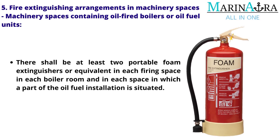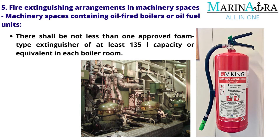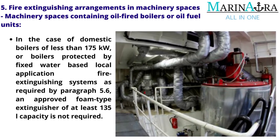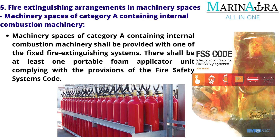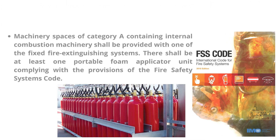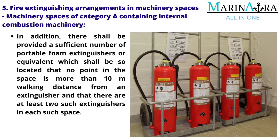There shall be not less than one approved foam-type extinguisher of at least 135 liters capacity or equivalent in each boiler room. In the case of domestic boilers of less than 175 kilowatts or boilers protected by fixed water-based local application fire extinguishing systems as required by paragraph 5.6, an approved foam-type extinguisher of at least 135 liters capacity is not required. Machinery spaces of Category A containing internal combustion machinery shall be provided with one of the fixed fire extinguishing systems, at least one portable foam applicator unit, and a sufficient number of portable foam extinguishers so that no point in the space is more than 10 meters walking distance from an extinguisher, with at least two such extinguishers in each such space. For smaller spaces of cargo ships, the administration may consider relaxing this requirement.